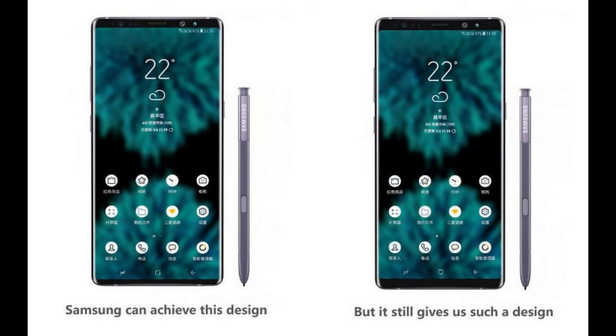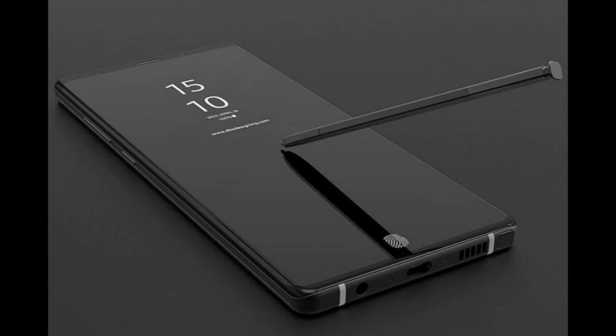The most exciting thing about the Galaxy Note 9 is not the phone itself — it's how the S-Pen will work. This alone may well be enough for many users to upgrade, especially in combination with the long overdue big battery upgrade.